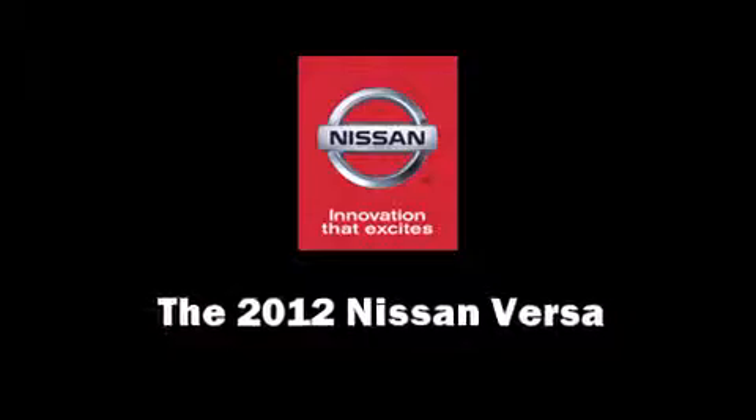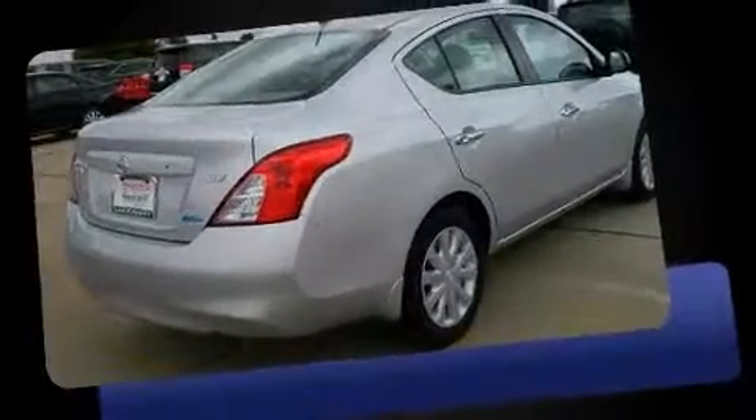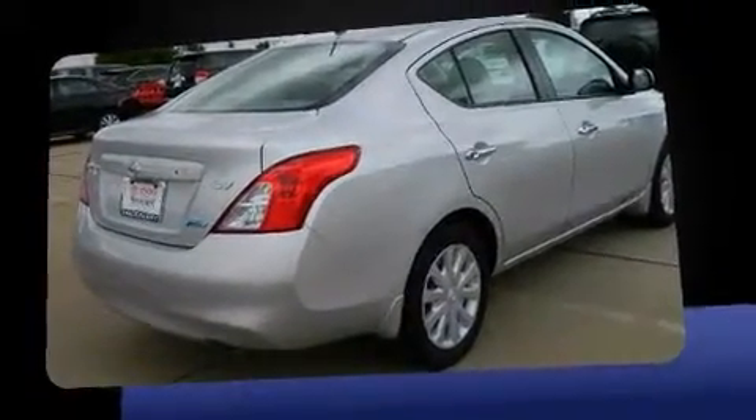Come test drive this 2012 Nissan Versa. With less than 30,000 miles on the odometer, this four-door sedan prioritizes comfort, safety, and convenience.